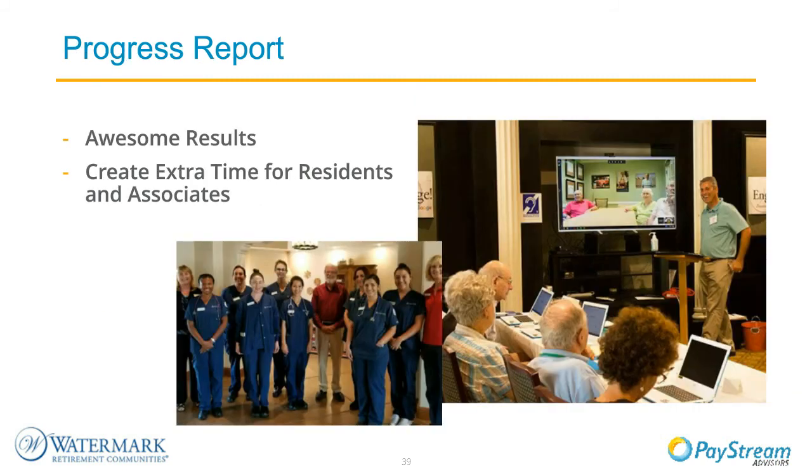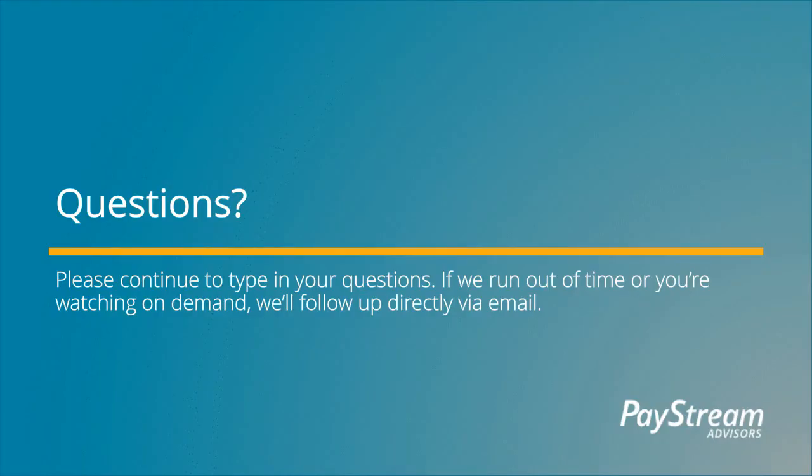In working with our amazing team at Determine, we have activated an awesome solution that gives our associates back time—time better spent developing innovative solutions with our residents and communities, such as teaching residents how to use Google and Google Meet. Thank you so much, Amy and Chris, and thank you everyone for joining us so far. We have a few minutes left and are going to take some questions received during the presentation.